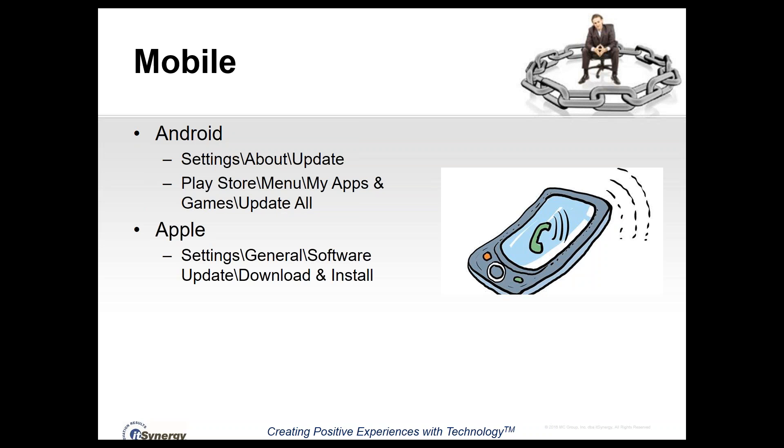On an iPhone, go into Settings, then General, then Software Update, and click to download and install the update. Apple will generally remind you if there's a software update available, but it's a good idea to check periodically just in case. For apps, go to the App Store, click on Updates, and hit 'Update All' to update all of your iPhone apps.